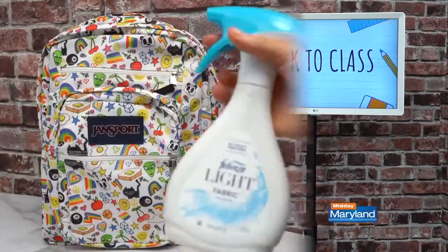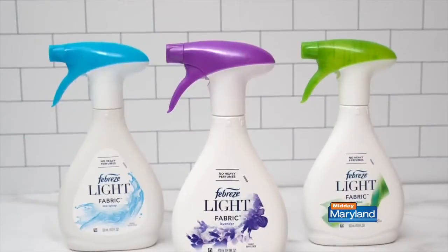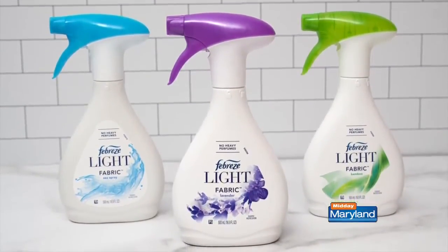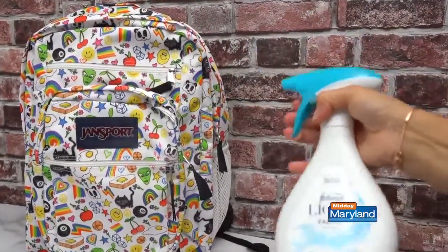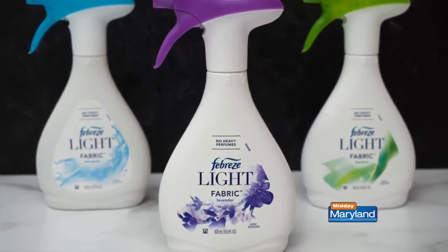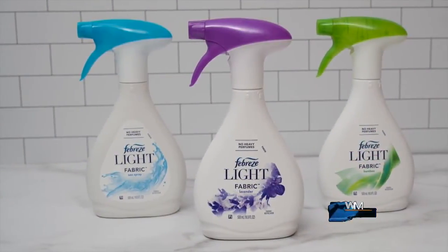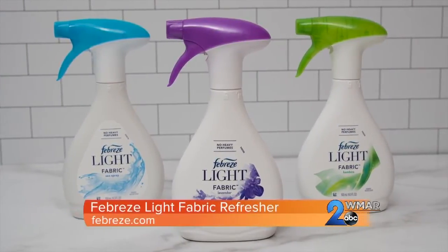Hey guys, it's Lee Morsas and today we're talking all about back-to-class essentials. Let's freshen up our school accessories with the new Febreze Lite Fabric Refresher. It helps freshen up any school accessories, including backpacks and even pen or pencil cases. It eliminates odors with no heavy perfumes, leaving behind a light, fresh scent that helps revive any type of fabric. Plus, with its water-based formula and 100% natural propellant, Febreze Lite is freshness you can feel good about for the new school year.